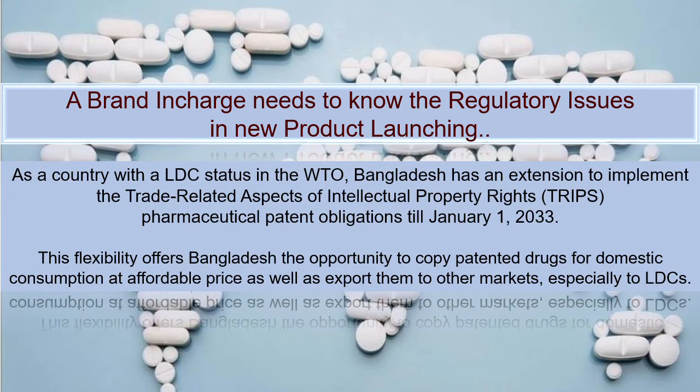As a country with LDC status in the WTO, Bangladesh has an extension to implement TRIPS pharmaceutical patent obligations till January 1st, 2033. This flexibility offers Bangladesh the opportunity to copy patented drugs for domestic consumption at affordable prices, as well as export them to other markets, especially to other LDCs. This represents a great opportunity for Bangladesh's pharma industry to launch promising molecules and new products.